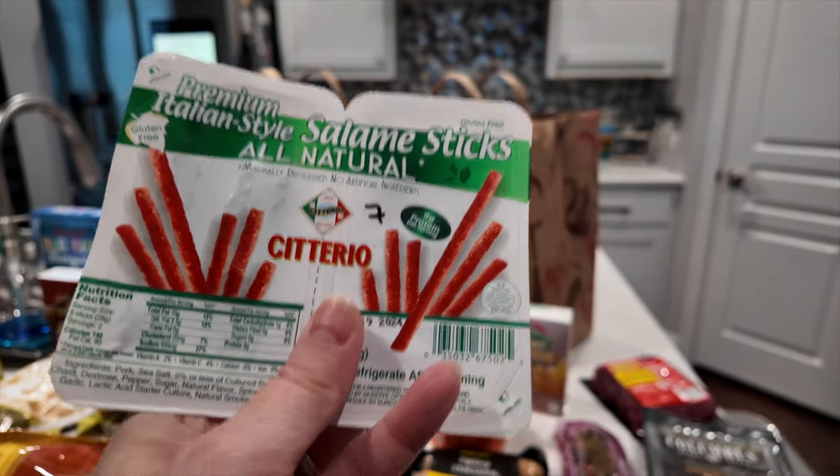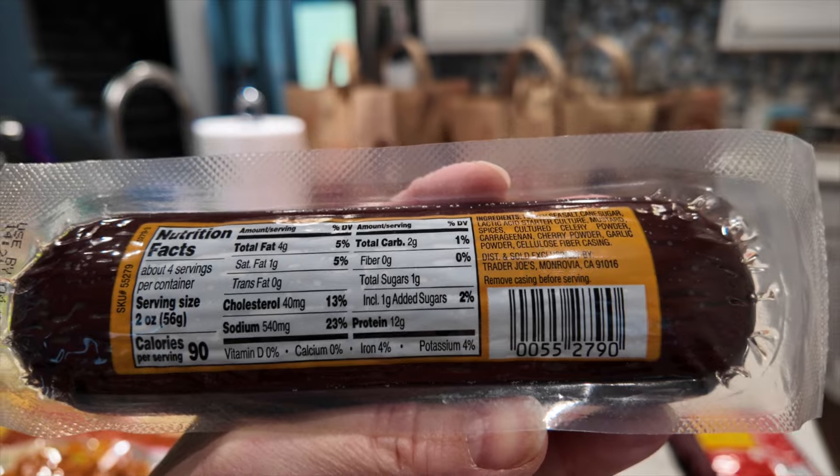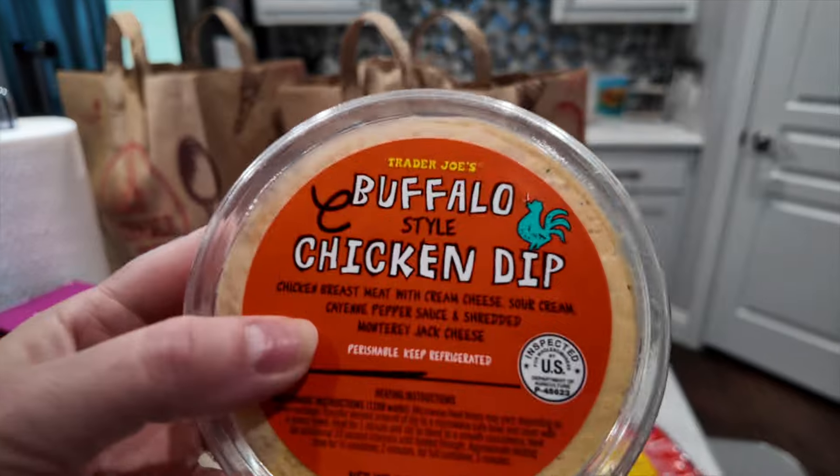Nikki Gets Fit was talking about this turkey summer sausage and I absolutely love summer sausage, so I was excited when I saw this. It is three points per serving, which is two ounces — a fourth of the package — and it's only 90 calories and 12 grams of protein. Can't wait to try that out.